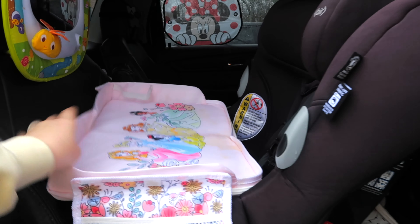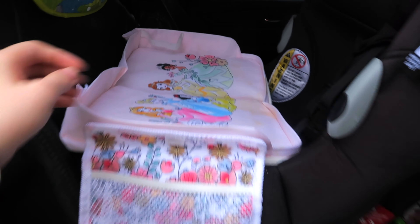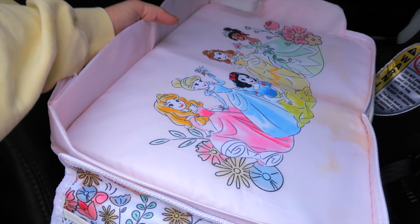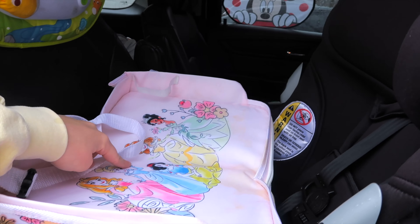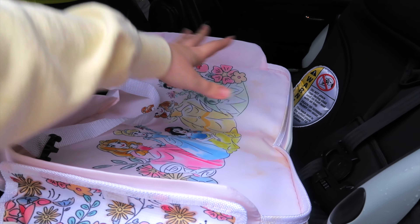On my two-year-old's side of the car I have this little tray that attaches to her car seat so she can color, eat, or use it on road trips. It has a little cup holder — it is stained and well loved but super helpful for long trips. It can even be buckled on if you want it secured so she can't throw it. They also make this in a Toy Story print, and there are other prints and designs available on Amazon.